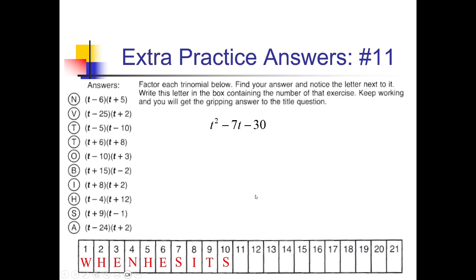On number 11, I'm looking for factors of negative 30 that add up to negative 7. 1 and 30 won't work. 2 and 15 — nope. 3 and 10: if I have positive 3 and negative 10, that adds up to negative 7. So (t + 3)(t − 10). I see that right over here — this is the O. So I'm going to put an O under box 11.